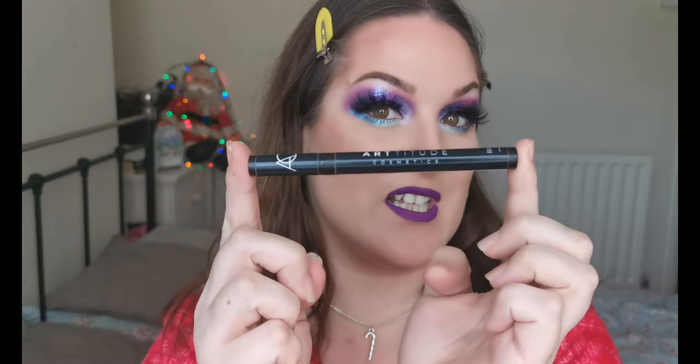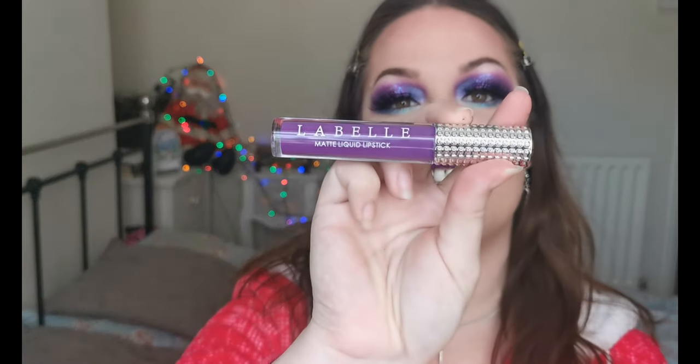I'm going to nip off camera for liner, lashes, and lippy — you know the drill — and then I'll be back to do blush and highlight with you. Liner, lashes, and lips done. I went in with the Artitude Cosmetics Catitude Liner and Lash Adhesive in One — I love this, it's fantastic. The lashes are also from Artitude Cosmetics in the Style Rebel — they come in these gorgeous little boxes. The lippy I popped on was from La Belle — the La Belle Matte Liquid Lipstick in Exotic Chic. I quite like it, but it is a little bit more drying than some others, though it's not uncomfortable.